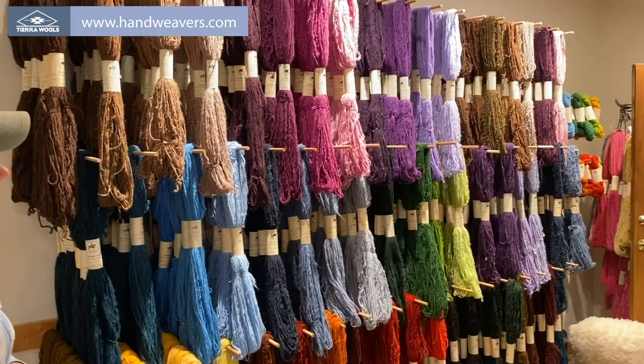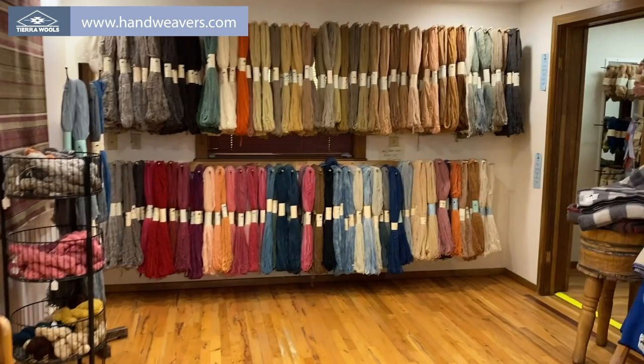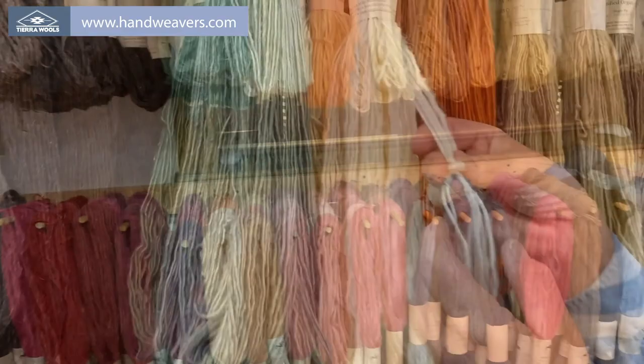We have a sample card and they're all available online. On this wall is also Navajo churro yarn and it is all natural plant dyes. We have two weights of yarn: a blanket weight that's 900 yards per pound and a rug weight that's about 450 yards per pound.